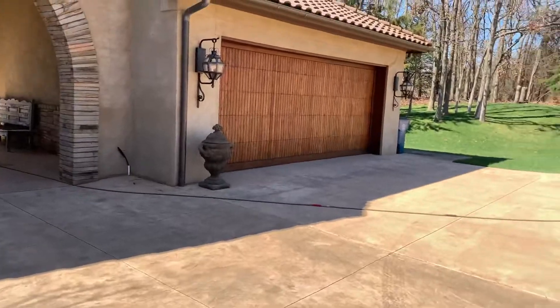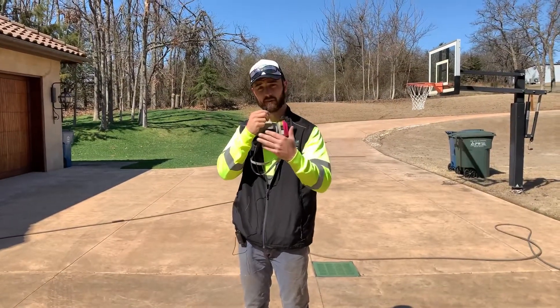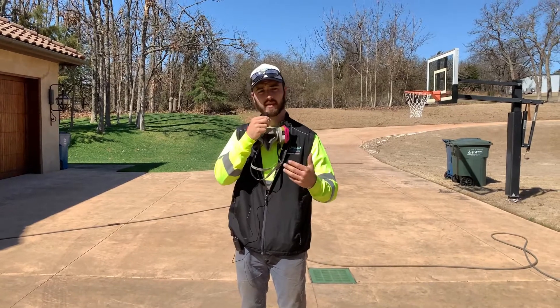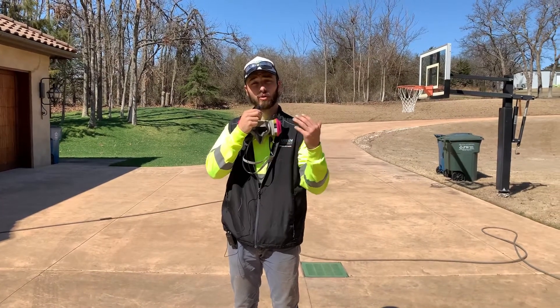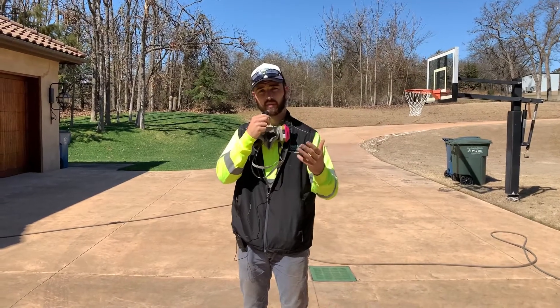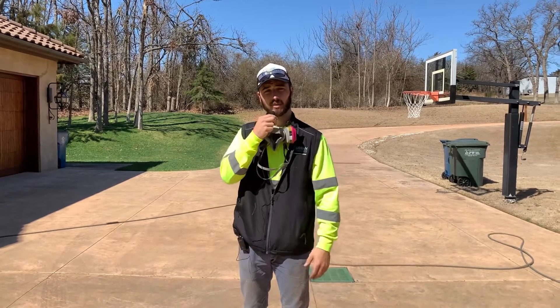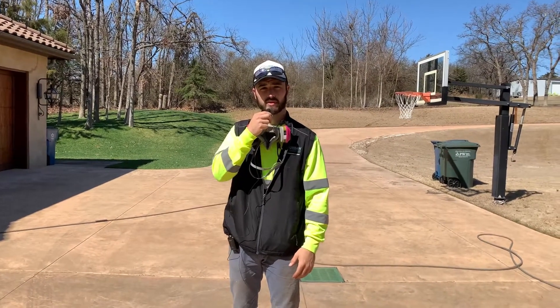Follow along on this journey and you'll see a total transformation before and after. We'll have some before and after pictures. If you need power washing — both residential and commercial services — if you have a patio you're not sure how to get clean, call the professionals, call Urban Cleaning Pros. We can apply the right chemicals with the right equipment. Our number is 405-440-3027.